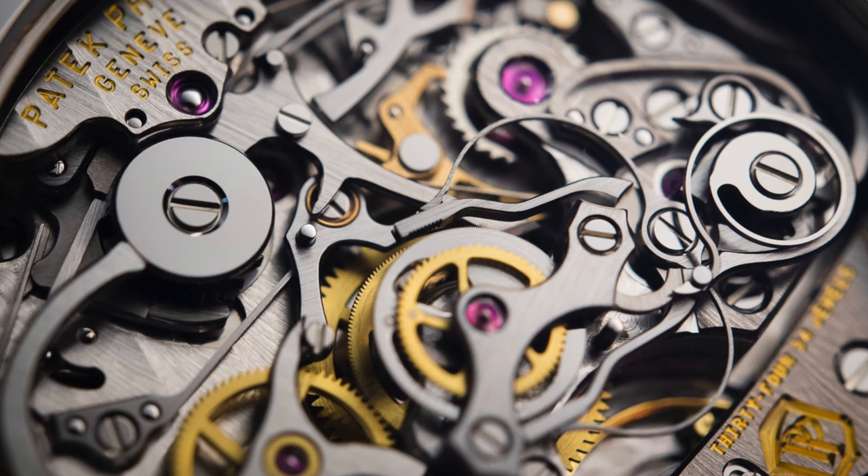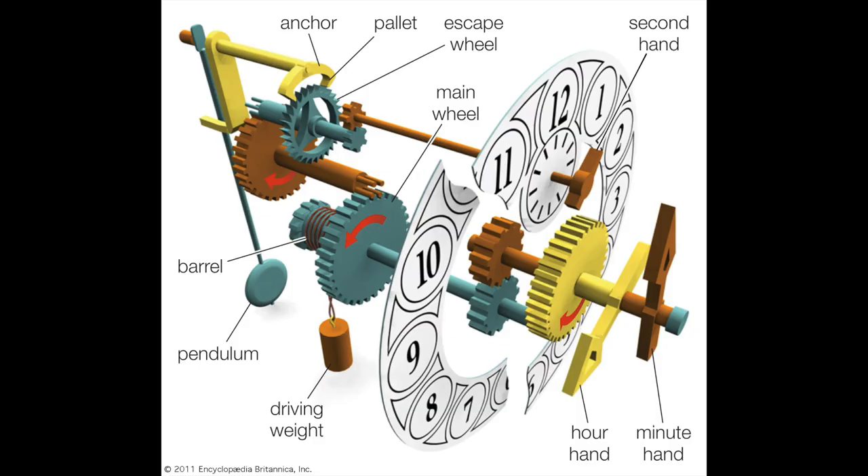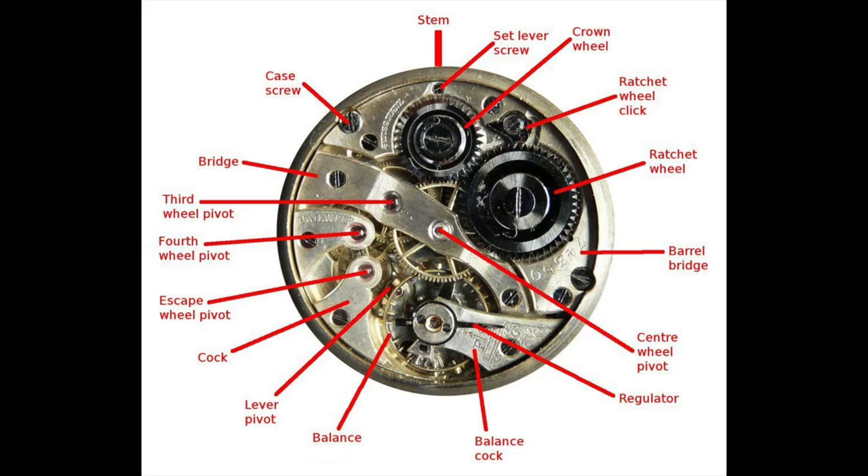Balance wheel: a weighted wheel that oscillates at a constant rate, usually one oscillation per fraction of a second, moving the watch's gears and allowing the hands to move forward. Balance spring: a delicate spring, often made from metal but sometimes silicon, attached to the balance wheel that regulates the rate at which the balance wheel oscillates. The balance spring is also often referred to as a hairspring. Barrel: the cylindrical enclosed apparatus with geared teeth that contains the mainspring, thus housing the watch's power reserve.